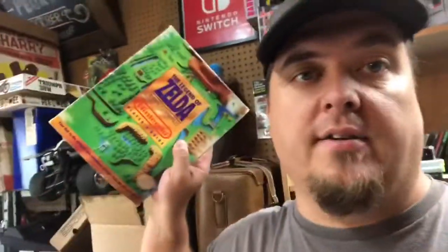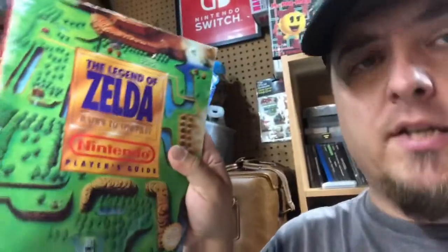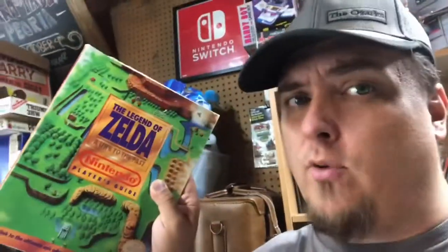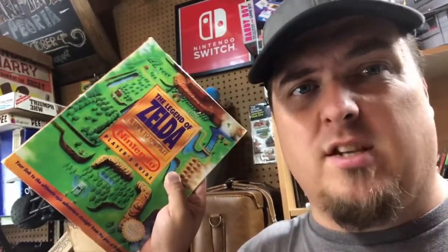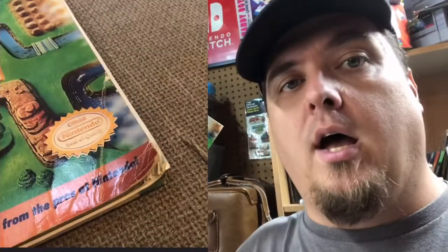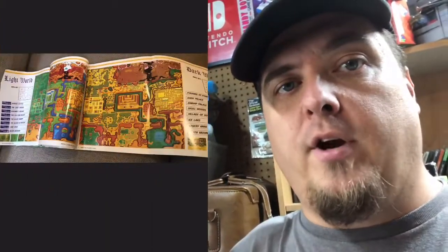Let's talk Zelda. This is a strategy guide for Zelda: A Link to the Past, and it is kind of rare — hard to find this one. I'm not going to show you what's wrong with it because I don't want to make it any worse. It sold for $30. These in good condition will sell for $75, but this one is not in great condition and sold for $30 free shipping.